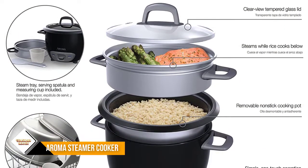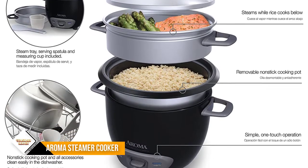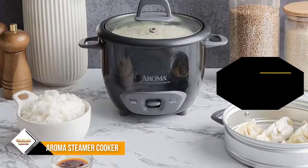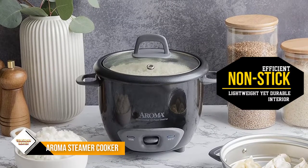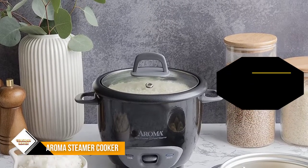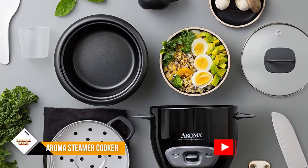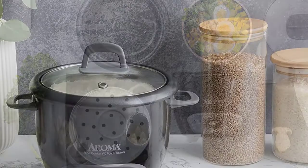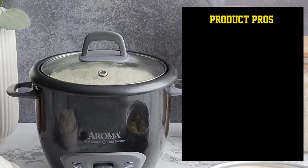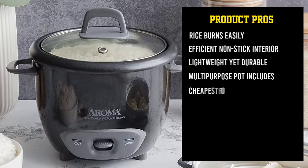Despite the super light build, this appliance is built to stay the distance. Choose from a trio of vibrant colorways to match your kitchen, and congratulate yourself on picking up one of the cheapest food steamers available. Enjoy true set-and-forget functionality thanks to the intuitive rocker switch controls. The simultaneous cooking allows you to steam your veggies above while your rice, soup, or stew cooks below. For anyone looking to save both space and time, this steamer is a must.